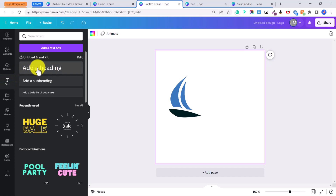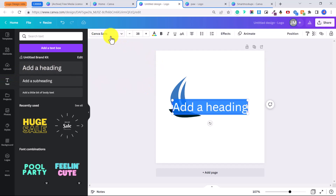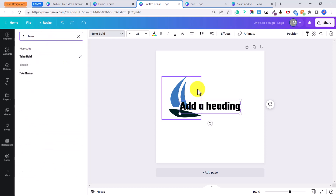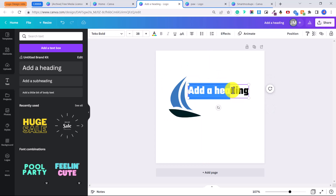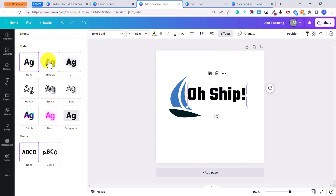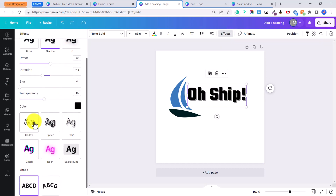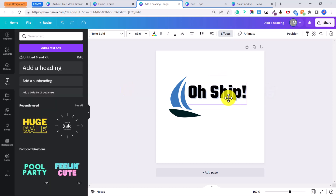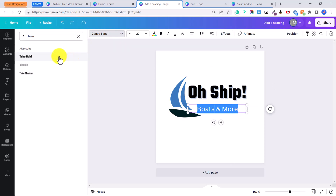Click 'Add a Heading', then change the font — I'm going to change this to Techo Bold — and put in the company name. You can change the font size by increasing the value or dragging the nodes. Click on 'Effects' to add a shadow, a lift, or other text effects, and you can change the transparency and the color of the shadow. Then we can add a smaller subheading and change the font as well.